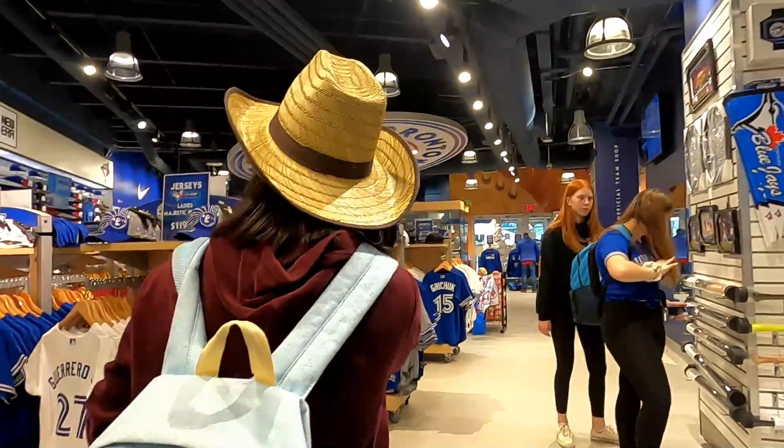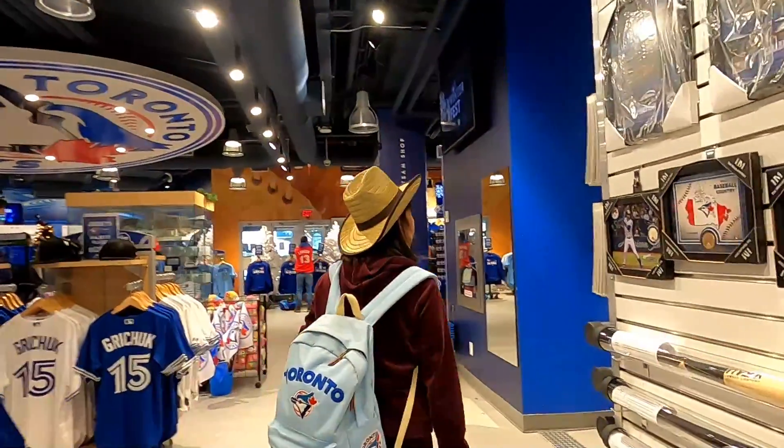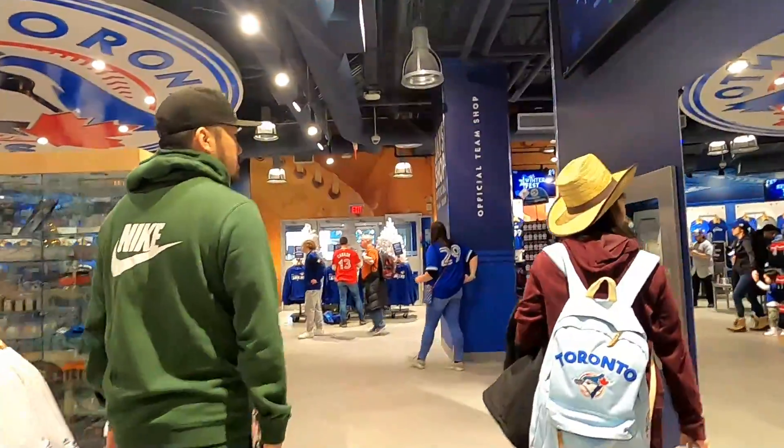Up ahead on my right they have autographed baseball bats and pictures, and coming up on my left they have some autographed baseballs that you can purchase.